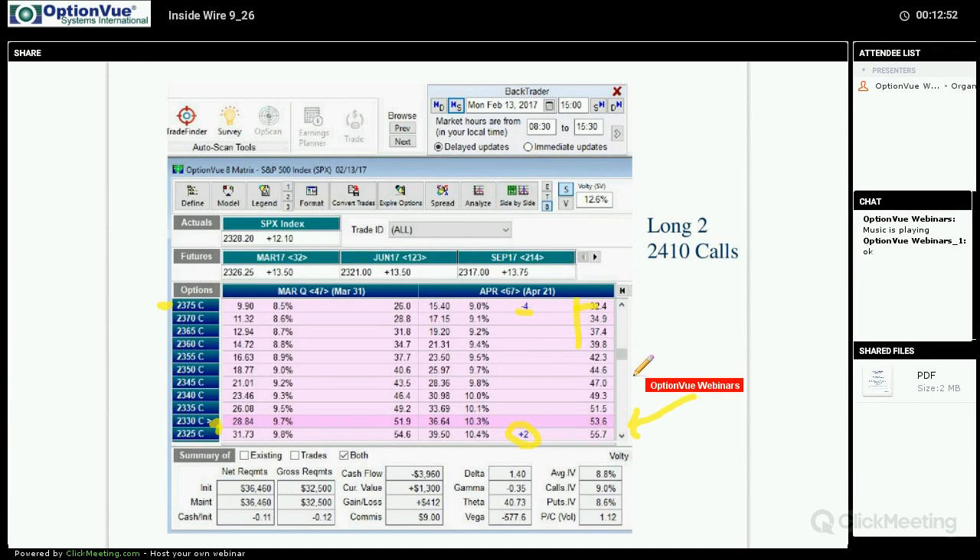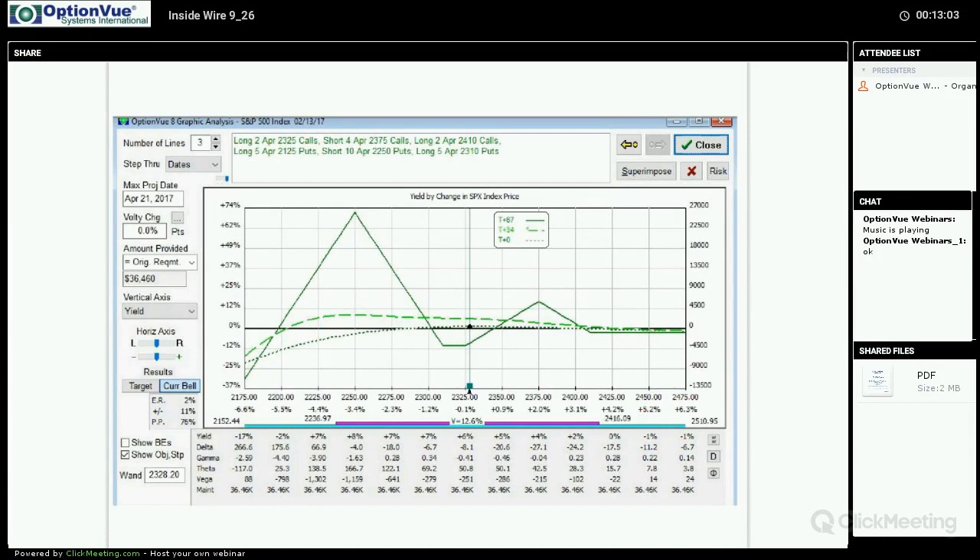After that, we're left with deltas that require us to go out further, and as it turns out we went to the 2410s way up there. When we put this on, this is what the risk graph looks like — it features flattening of deltas. Going out 34 days, you can see the midpoint where our break-even is way beyond a standard deviation to the downside, and the break-even to the upside is also beyond a standard deviation. We have a positive expected return, a nice flat T-plus-34 line.